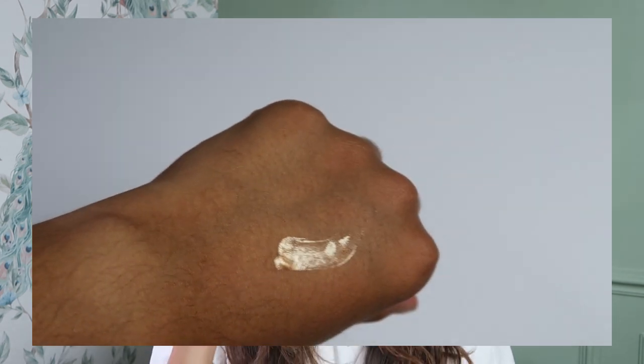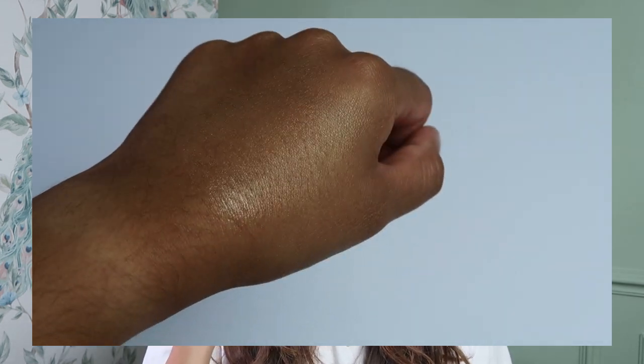Moving over to the Skin Dew, which is a glow multitasker — basically a liquid highlighter in a bottle. I think I got a dodgy tube because it just spills and goes everywhere. It's very good at what it's meant to do, giving you a glow, and it is quite natural. But I'm a naturally oily girl, so I tend to go towards powder highlighters — this makes my skin look too oily too quickly. On the body it's very nice, but I'm not going to repurchase it.